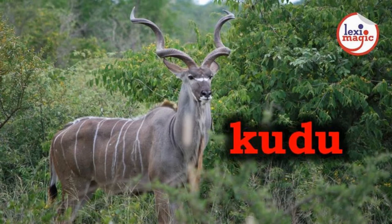K for Kudu, a large African antelope with long twisted horns native to eastern and southern Africa.